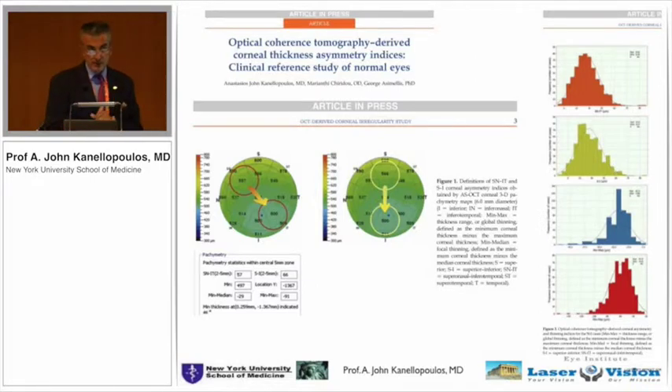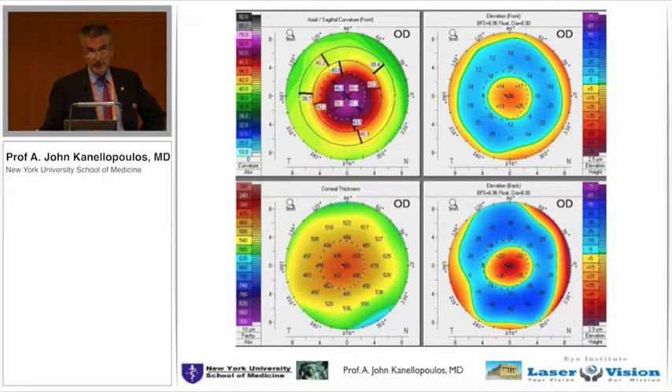We then looked at pachymetry maps — both total cornea and epithelium — and suggested indices similar to those available in Scheimpflug imaging of the cornea, the Pentacam. They proved to be extremely sensitive in comparing the supero-nasal total cornea thickness with the inferotemporal, and superior to inferior — which traditionally in keratoconus have significant differences. These indices have very significant sensitivity in diagnosing keratoconus, with only one exception: the extremely rare nipple or central keratoconus where it's exactly in the center of the cornea.